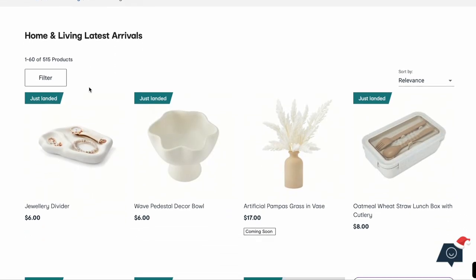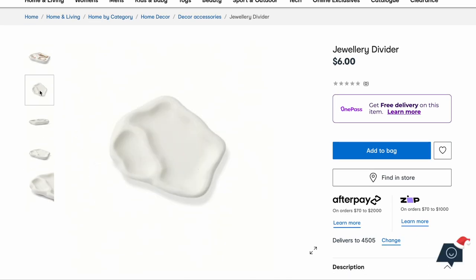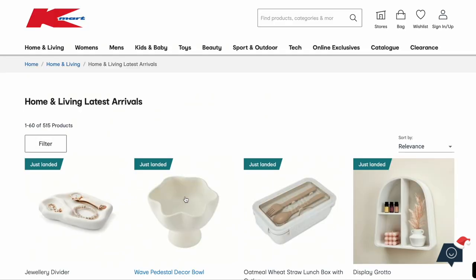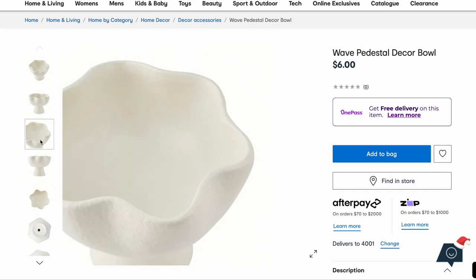First of all, look at this jewelry divider — I've been seeing this everywhere. It is so cute and only six dollars. And then right next to it, this wave pedestal decor bowl. It kind of looks like the same material. So chic! Any Beverly Hills Housewives fans out there?